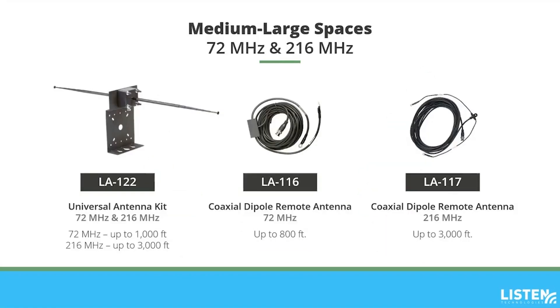For medium to larger spaces, consider these antenna options. The LA122 universal antenna kit is configurable for 72 MHz or 216 MHz ListenRF systems. The 72 MHz configuration has a transmission range of up to 1,000 feet with a larger antenna requiring 80 inches of vertical clearance. The 216 MHz configuration has a transmission range of up to 3,000 feet and only requires 27 inches of vertical clearance. The LA116 coaxial dipole remote antenna for 72 MHz systems has a flexible design that mounts flush to the wall or in a drop ceiling but needs 78 inches of vertical clearance. The LA117 coaxial dipole remote antenna for 216 MHz systems has the same flexible design but only requires 27 inches of vertical clearance. Each of these antennas includes 25 feet of coaxial cable.